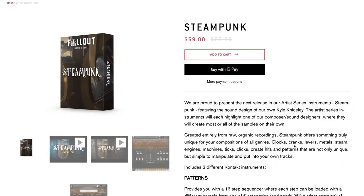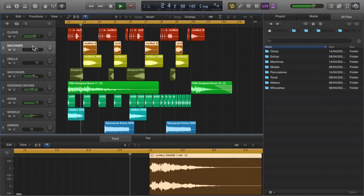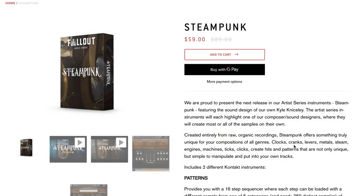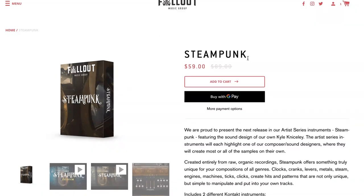Fallout Music Group — another one I'm excited about — Steampunk. This Kontakt instrument offers clocks, cranks, levers, metals, engines, steams, ticks, and tocks — all the kinds of things I'm always looking for when scoring. It sounds like a real creative instrument. I did download a copy. If you'd like to see a first look, please comment below. Your votes and comments count — I read them all. Steampunk is available now for $59, normally $89.